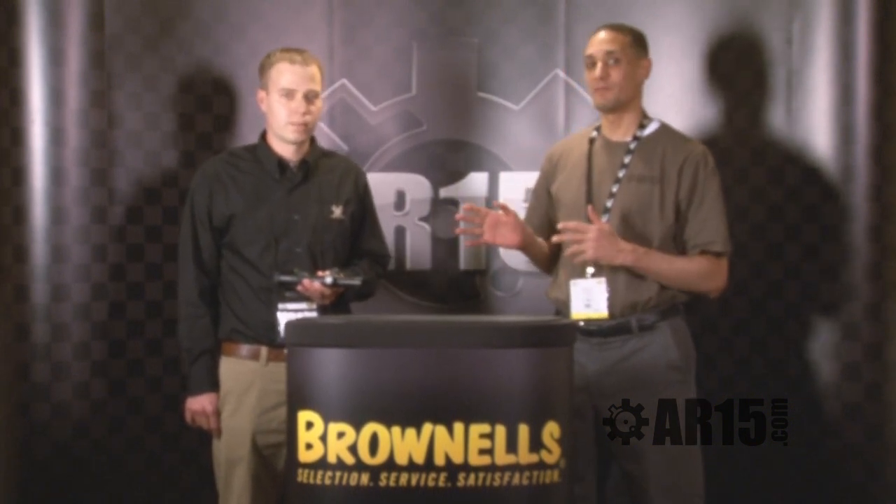Hi everybody, John Gold here for AR15.com. We're at SHOT Show 2011 bringing the best products from the best manufacturers here at the show. I'm here with Mark Boardman from Vortex Optics. They've got some great products. They're an American company that makes some of the best glass you can get your hands on for a very, very good price.